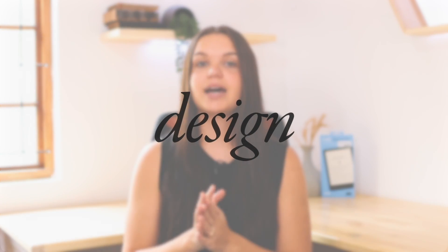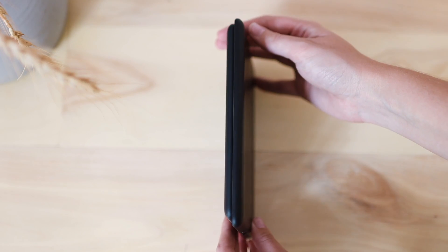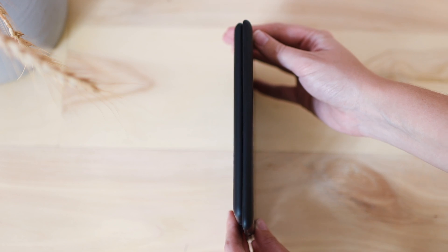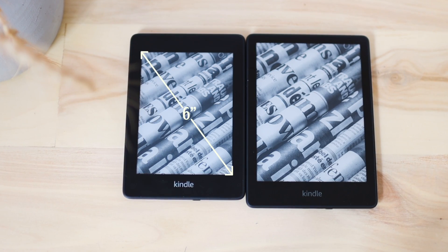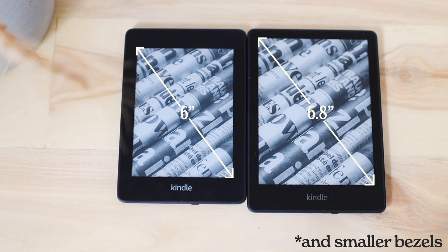The first thing I want to cover is the design of the two devices. The 11th generation did get a design refresh from the 10th generation — it's very noticeable that it is bigger in size. The 11th generation is bigger in body as well as in screen size. We went from a 6-inch display on the 10th generation to a 6.8-inch display on the 11th generation. You have a bit more screen real estate, which could be helpful to fit more words on your screen when reading — it's a noticeable difference.